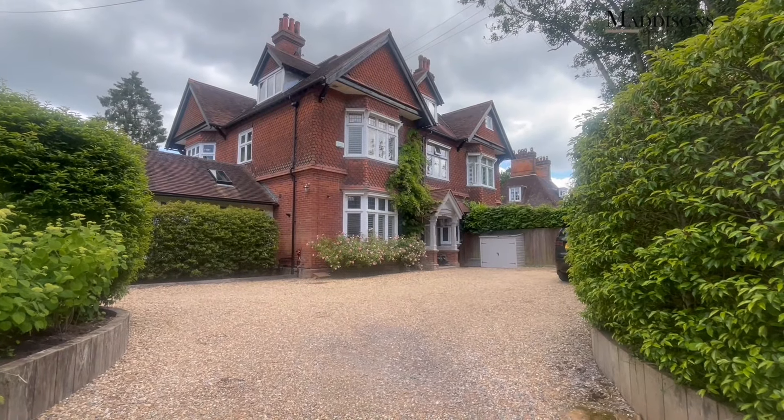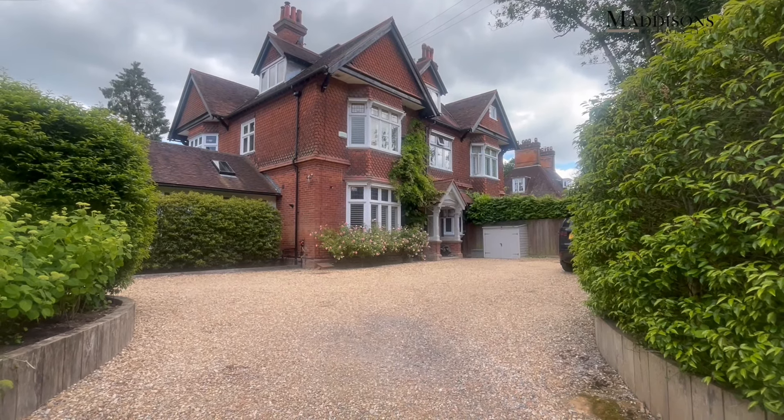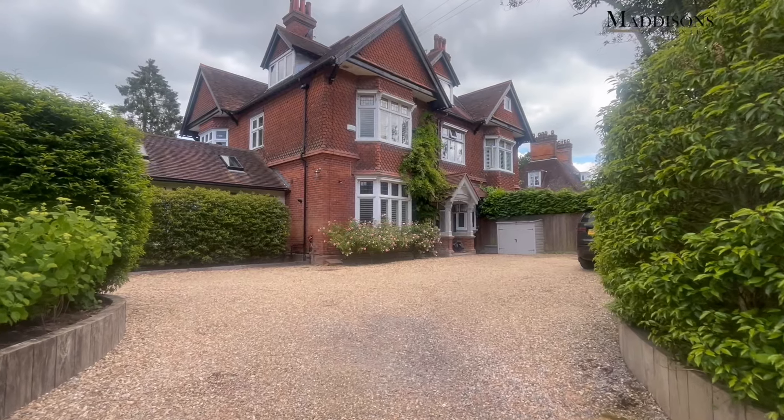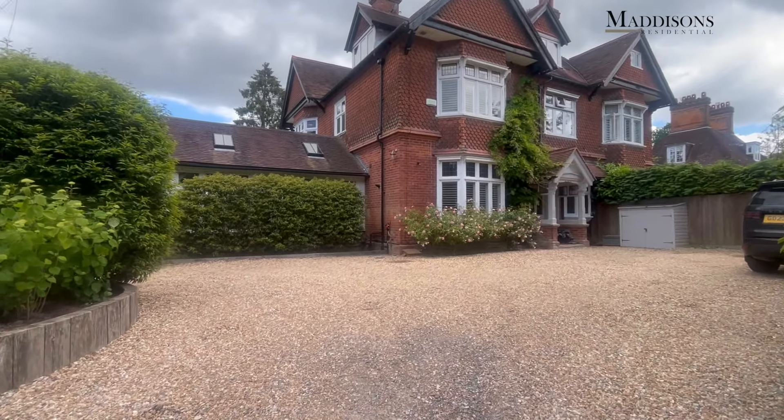Warwick Park is a really popular area, it's got beautiful architecture, obviously easy walking distance down to the Pantiles, the High Street, the Main Line Station and great schooling in the area as well. Very close to Neville Cricket Ground, The Grove, and lots of beautiful green parks.